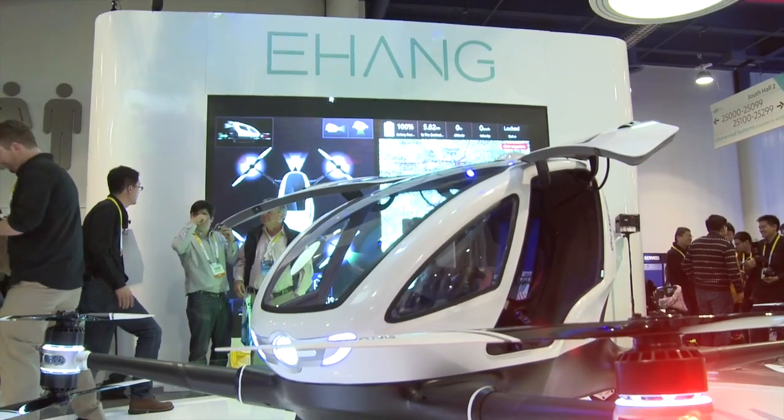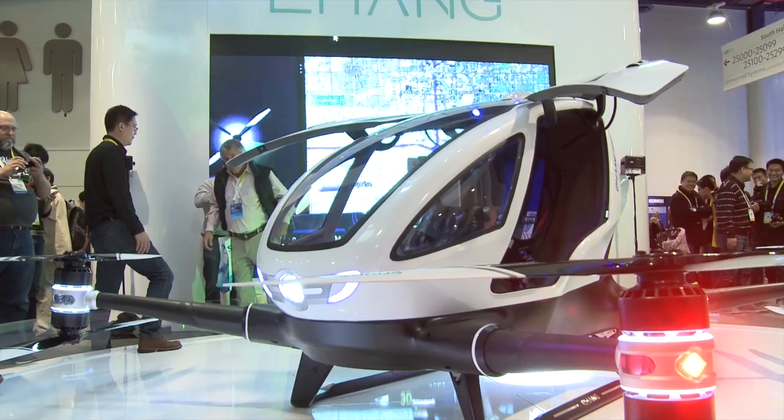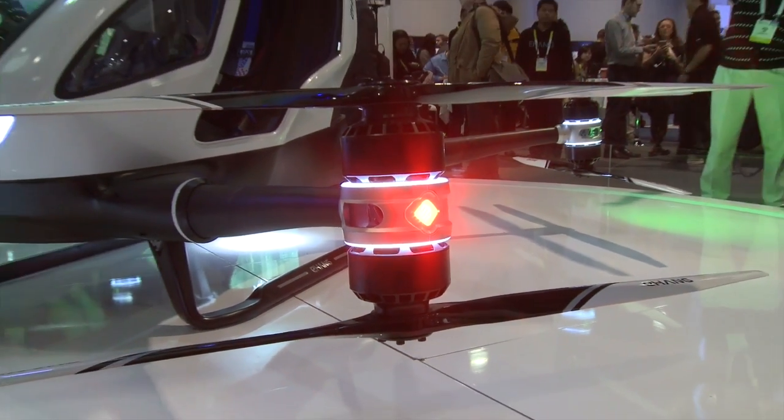The design structure itself — it's a multi-rotor structure — also makes it safer compared to a helicopter which only has one propeller. So even if one, two, or three propellers go down, it still flies safe, hovers there, and finds the nearest landing point to land.